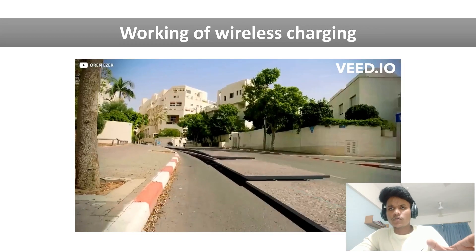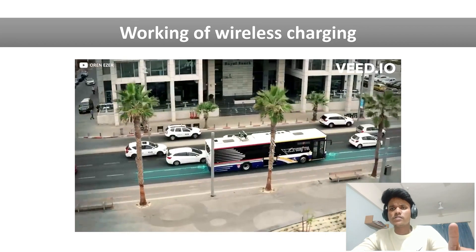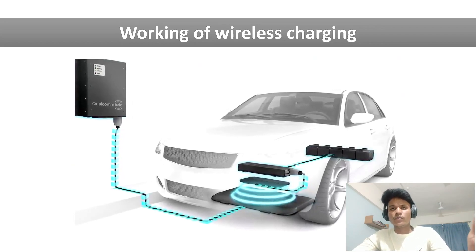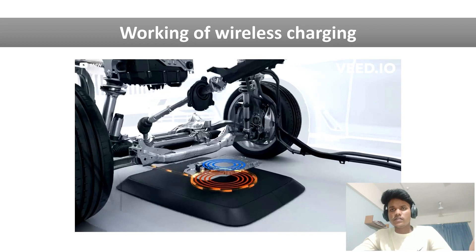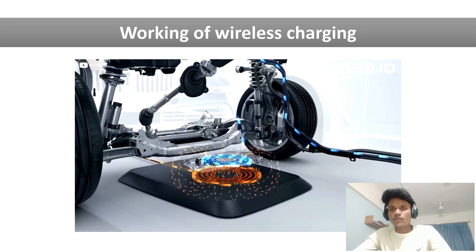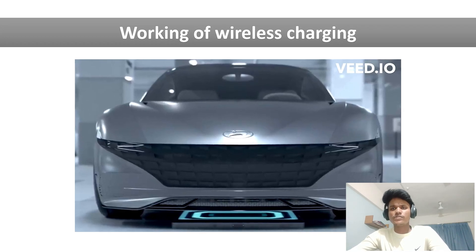Simply remember one thing: the wireless charger works on electromagnetic induction. Whenever a conductor comes inside a magnetic field, a current starts flowing inside that conductor. That current is then transferred to the battery, and in this way we charge the battery.